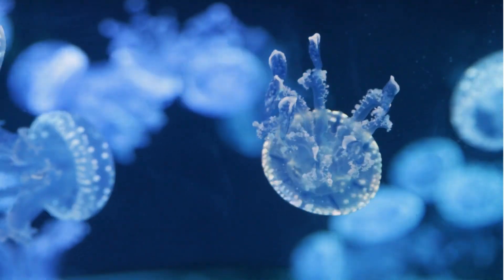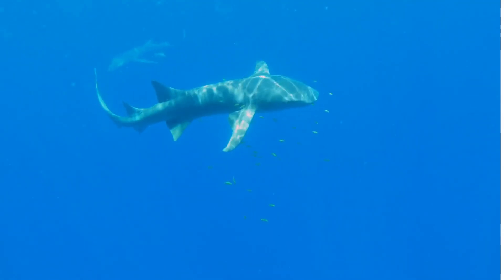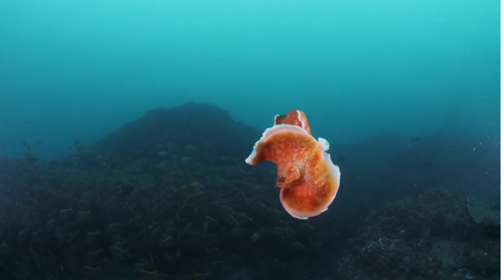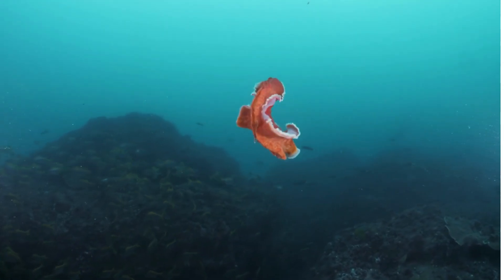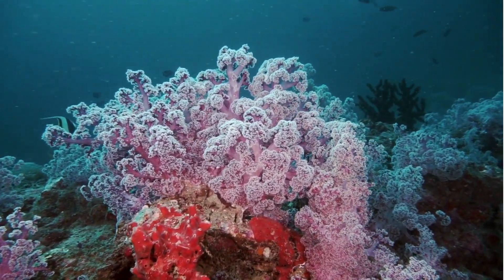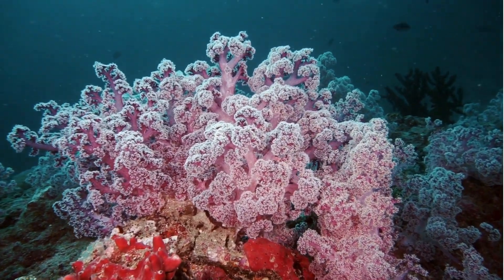As we venture deeper into the coral reef, we will encounter even more extraordinary creatures and witness fascinating behaviors. So tighten your snorkels and get ready for more incredible discoveries on our ocean animal adventure.